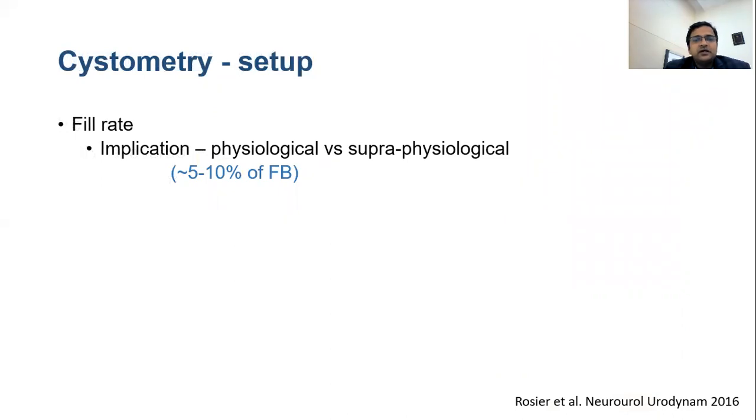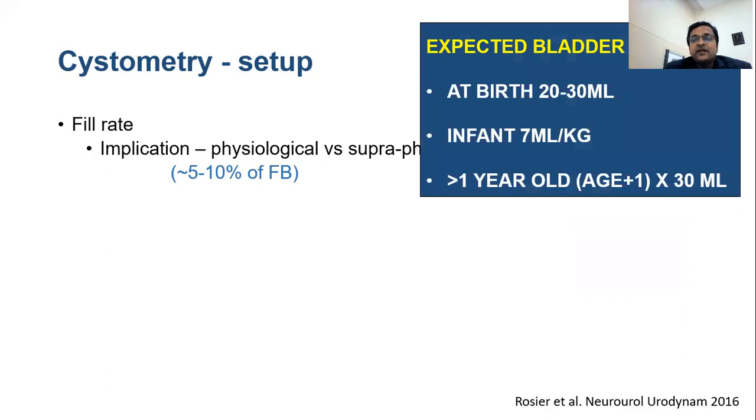During filling, we should note the filling rate. It should be 5 to 10 percent of functional bladder capacity. We can estimate functional capacity by bladder diary or by formula: for an infant it's 7 ml per kg; for children more than 1 year old, it's (age + 1) × 30 ml.